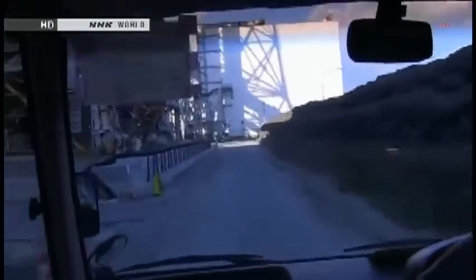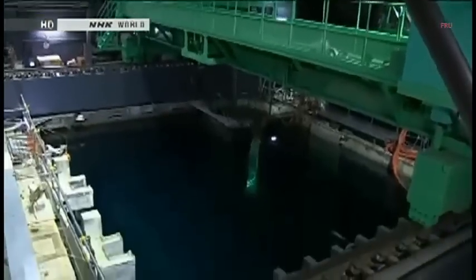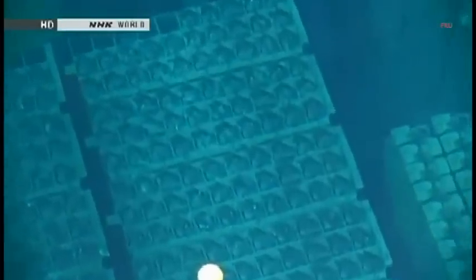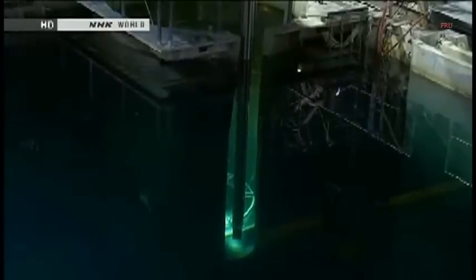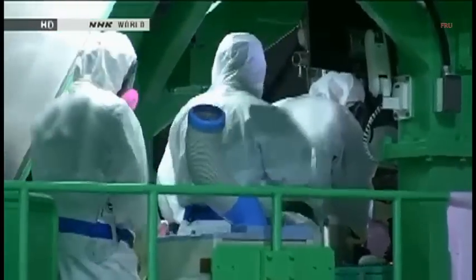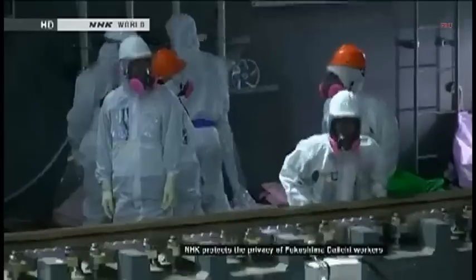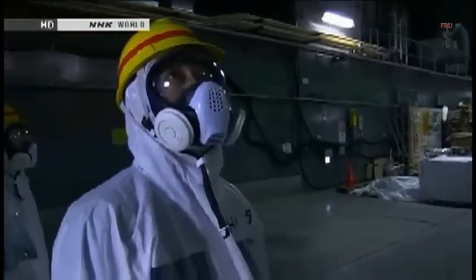Along the road to the Reactor 4 building, structures showing signs of damage from the time of the accident sat untouched. Inside, specially trained teams were working to remove spent fuel rod assemblies from a pool. The rods emit extremely high levels of radiation and must remain submerged in water. Moving them from the pool to a container requires precision. The protective gear makes the job harder, and even communication is not easy. The workers discuss every detail of the operation in advance. Just watching from the sidelines, I felt hot, thirsty, and tired.